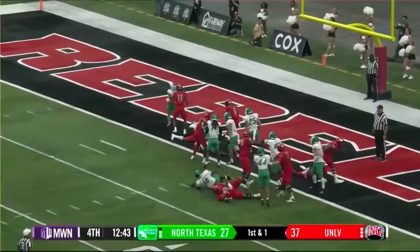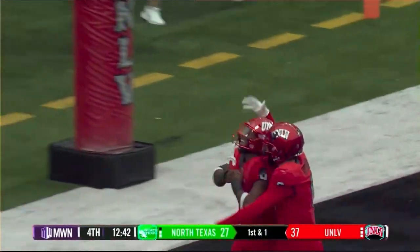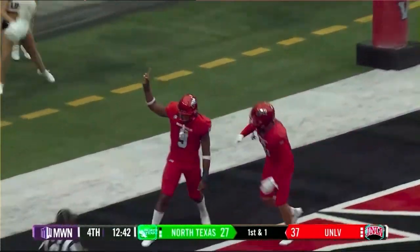They're going quick with the no-huddle. It's Robins through a tackler. Touchdown, UNLV. The offense continues to roll along — they now lead 43-27.